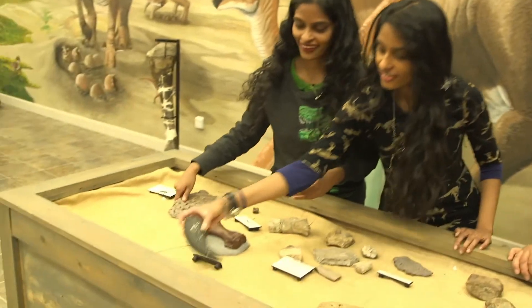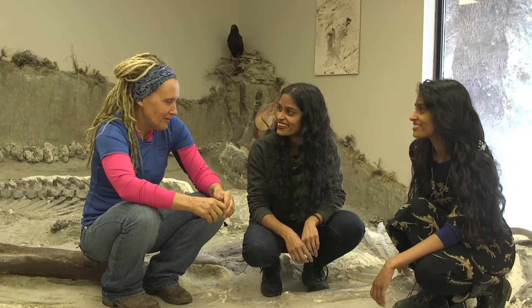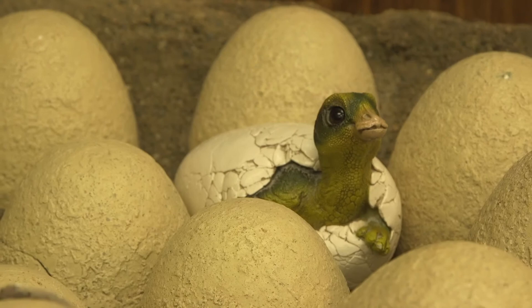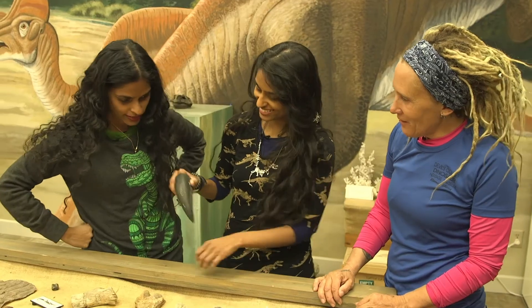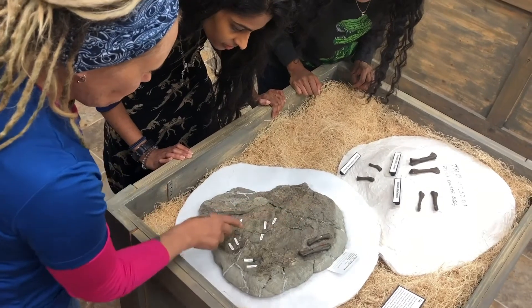Well, thank you so much for joining us. It's been a real blast and an honor to meet you. You're welcome — it's been fun. Do what you love, don't worry about what anybody says. Do what you love and have fun doing it. I love looking for dinosaurs and I go out and I do it.